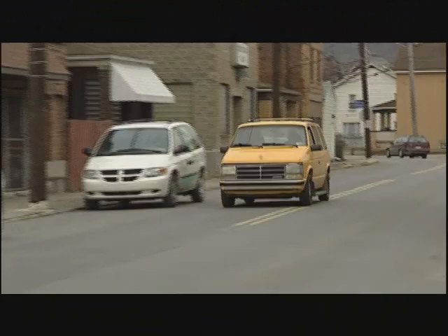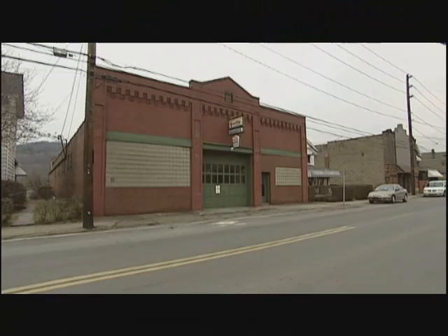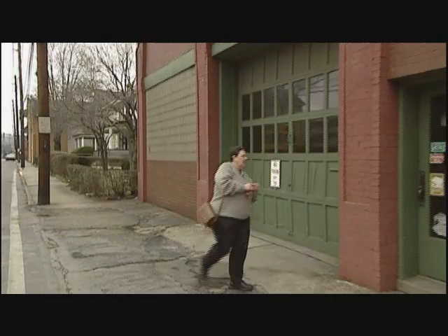But there are wonderful, unexpected pieces of old Pittsburgh all around, too. Like in the town of Natrona, about 20 miles up the Allegheny River. Many mornings there, you may see Mary Jane Zadilla walking to work.